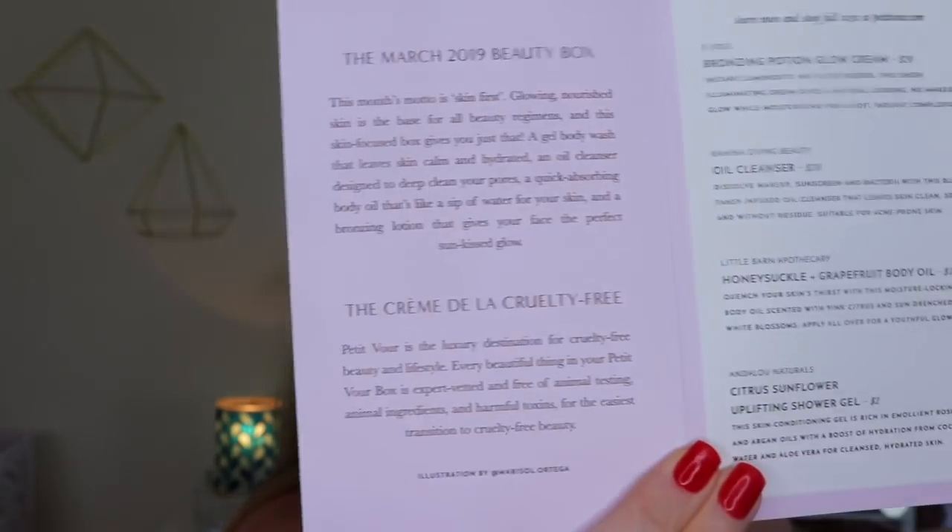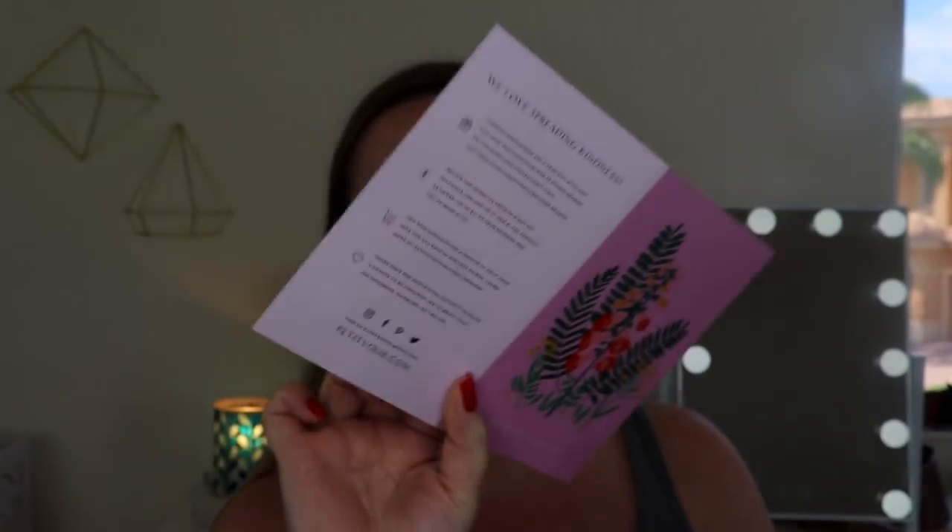I just peeked in a little bit - looks good. So the card tells you about it here. It says the March 2019 beauty box. This month's motto is 'Skin First.' Glowing nourished skin is the base for all beauty regimens, and this skin-focused box gives you just that: a gel body wash that leaves skin calm and hydrated, an oil cleanser designed to deep clean your pores, a quick-absorbing body oil that's like a sip of water for your skin, and a bronzing lotion that gives your face the perfect sun-kissed glow. On the side is everything inside with pricing and a little description, so I'll set that aside to reference throughout the unboxing.